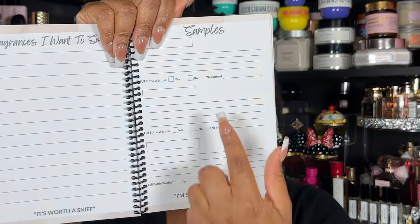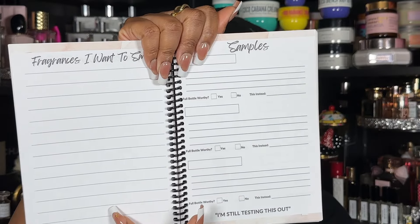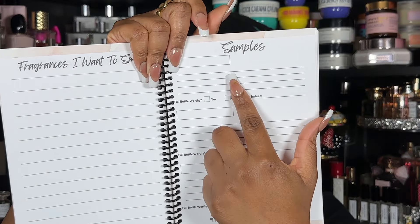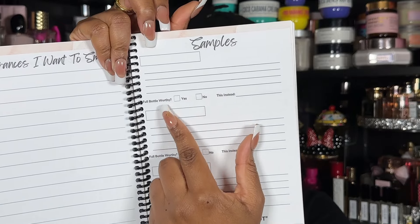I love how it goes straight from 'Worth a Sniff' into the sample section, so you can have your notes down for something you want to try. Once you start trying things you can get the name, whatever notes you have, and decide if you're going to buy it, get a dupe, or find something with a similar scent profile. There are ample pages to go about doing that.